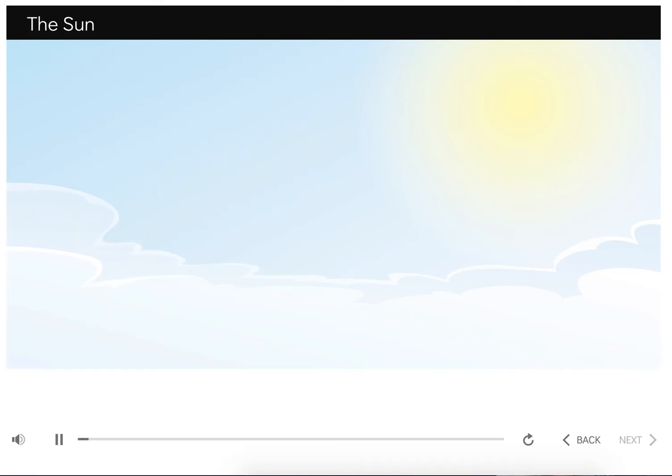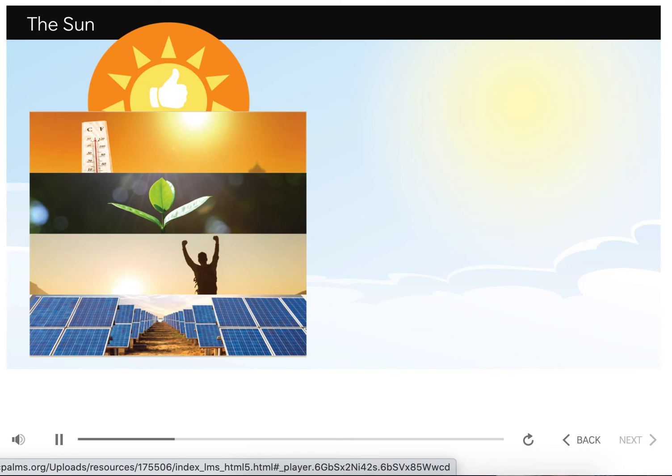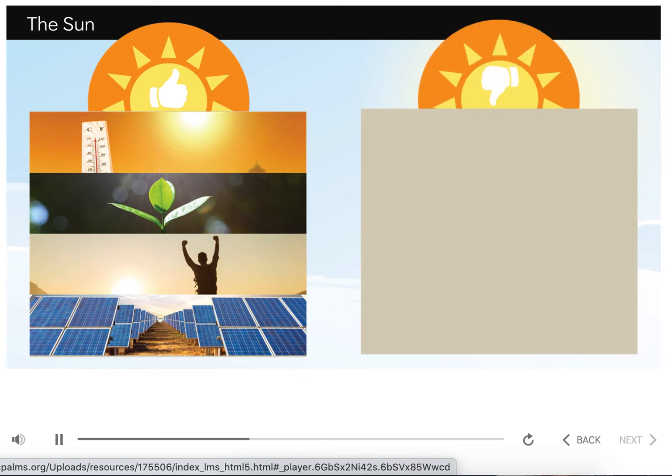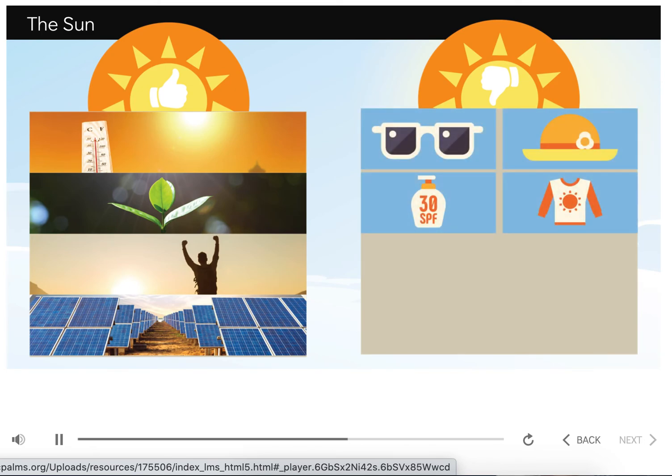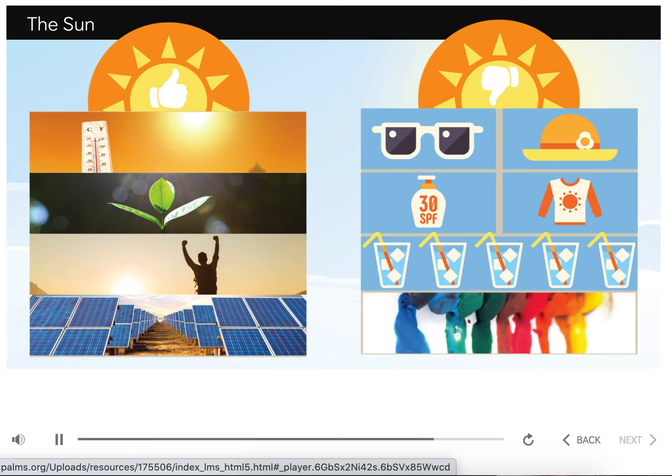I think I understand what my mom meant now. The sun is great — it provides the earth with heat, light, and energy. We would not be able to live on earth without the sun. However, the sun can be harmful as well. I need to make sure I protect myself against sunburn when I go outside. I can do that by wearing sunglasses, a hat, sunscreen, and a t-shirt. I'll drink plenty of water so I stay hydrated. I'll also make sure I clean up after myself — I don't want any of my toys to melt or fade.